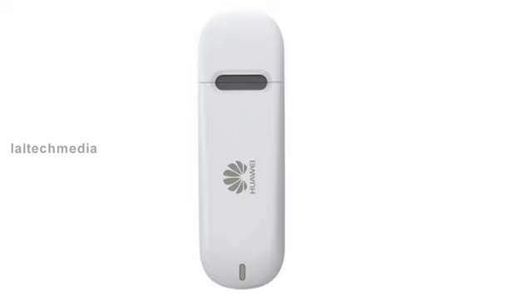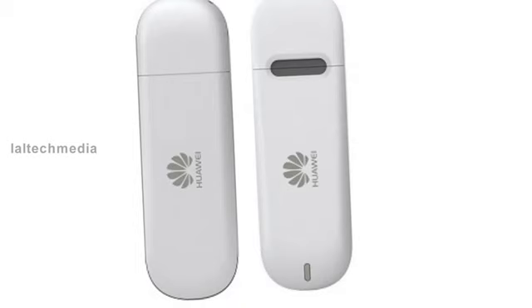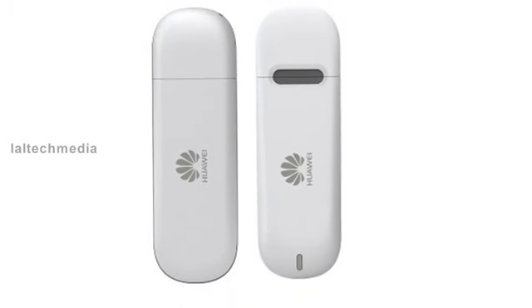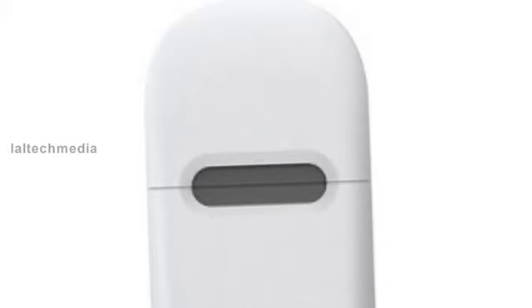Hi friends, today I am presenting the Huawei E3121 Wi-Fi data card. The data card offers download speeds up to 14.4 megabits per second, lets you share Wi-Fi for up to 5 devices, and the Huawei soft Wi-Fi lets you transform any laptop with a Wi-Fi adapter into a Wi-Fi hotspot.